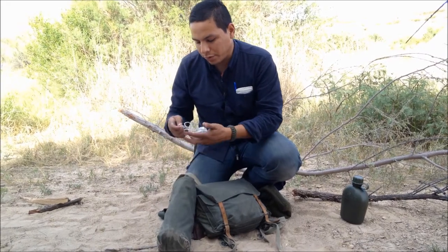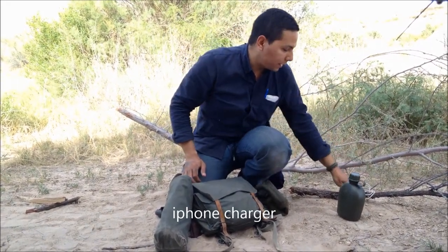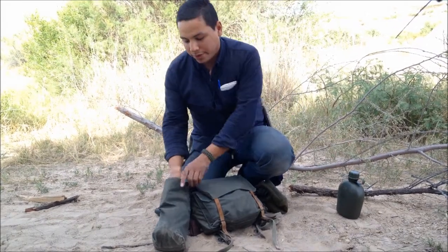On this side I happen to have my iPhone charger. We live in a world where our cell phones are just as important as our knives, so understand that.